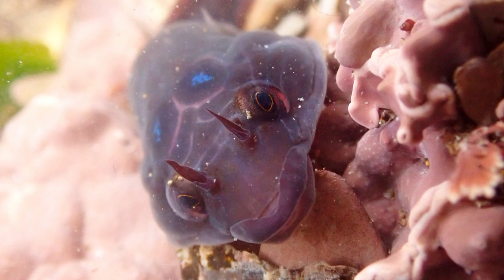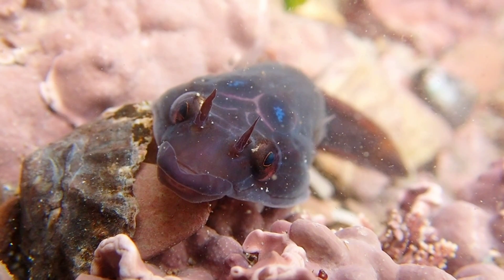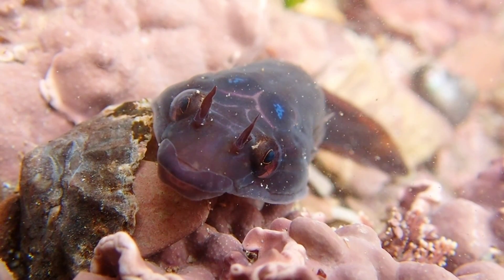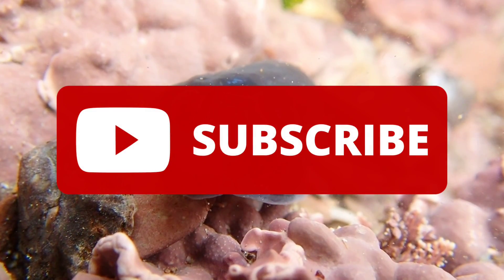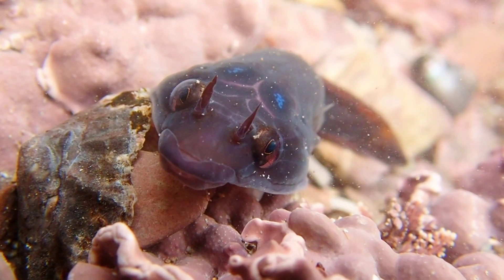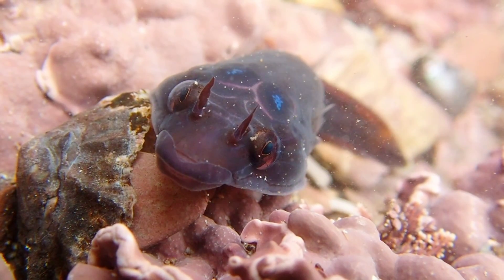So, that's all you need to know about the shore clingfish. If you enjoyed this video and learned something new, please leave a like and remember to subscribe to learn all about the creatures that inhabit our oceans. Thank you for watching and I will see you in the next video.